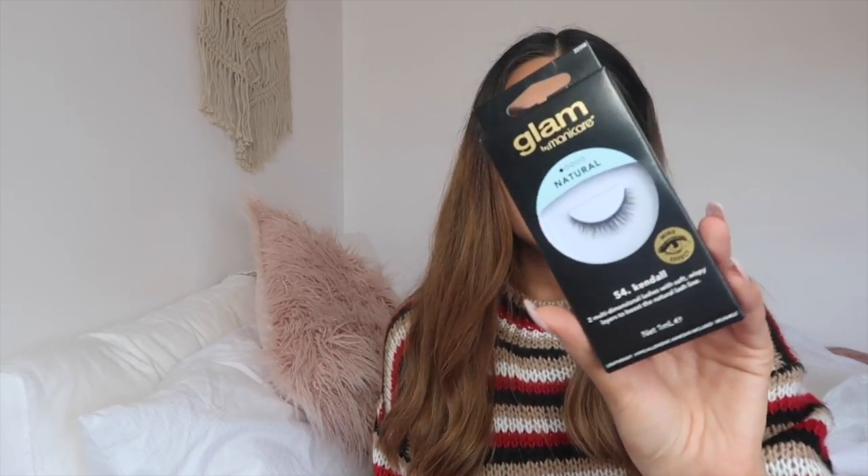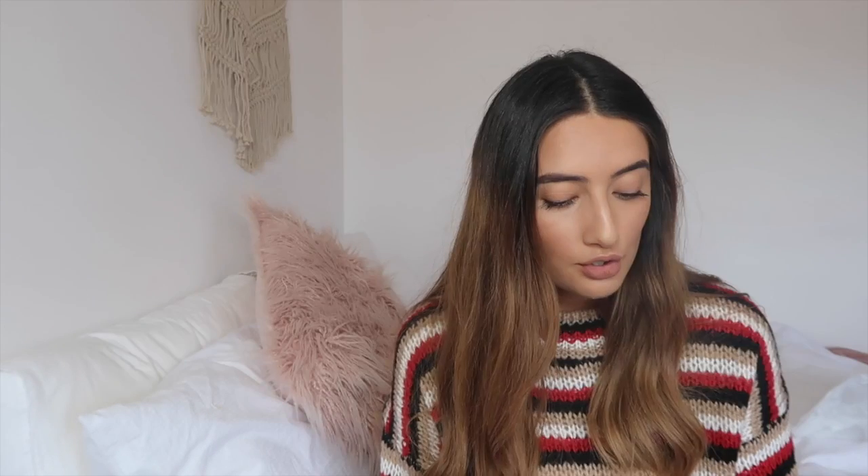The second thing I got was the Glam by Manicure lashes in number 54 Kendall, and these are the lashes right here. These are normally $12.99 and I got them for $6.39.